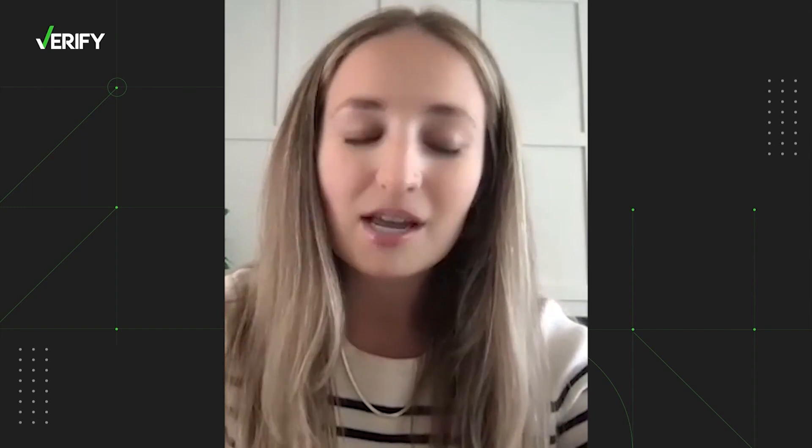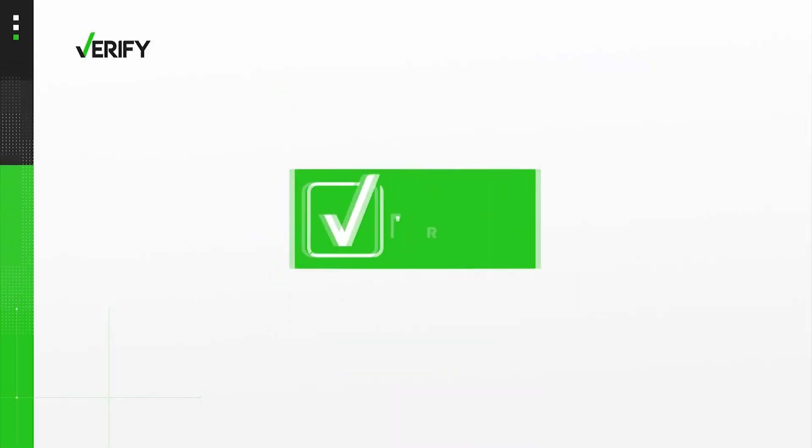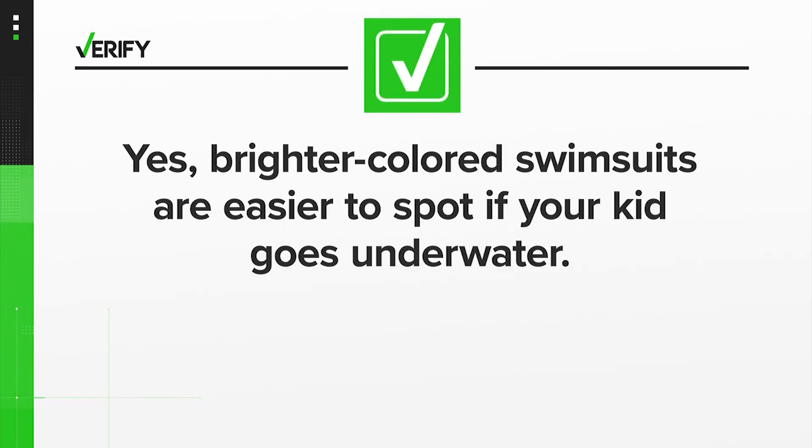Formal swim lessons actually reduce the risk of drowning by 88%. So we can verify that yes, brighter colored swimsuits are easier to spot if your kid goes underwater. With your verify, I'm Megan Bragg.